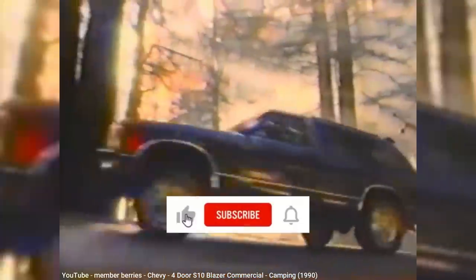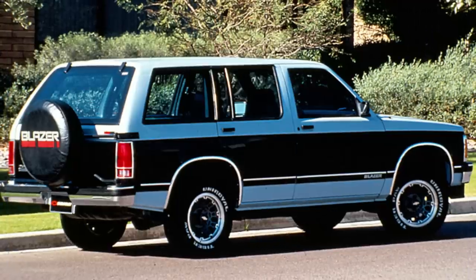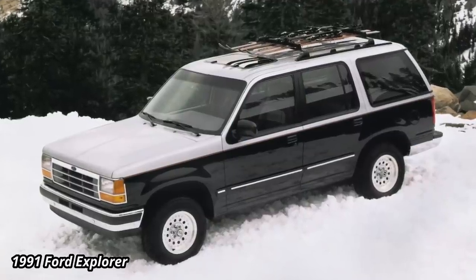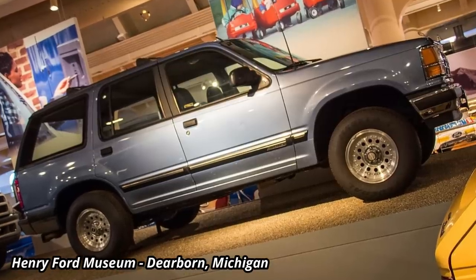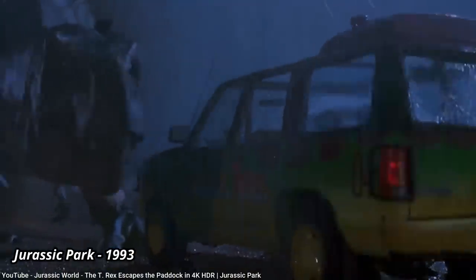Beginning in 1990, the S10 Blazer and Jimmy began offering a four-door version, which was only six inches longer than the two-door. The four-door soon became the more popular model, and came just in time for the competition, with Ford introducing the four-door Explorer just a month later. Although Jeep Cherokee had been selling as a four-door for over six years by that point, it was the Explorer that would later dominate the compact SUV market, and its famous role in Jurassic Park certainly didn't hurt.